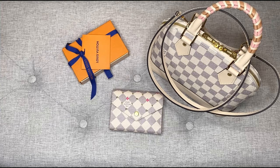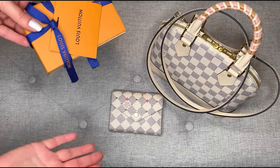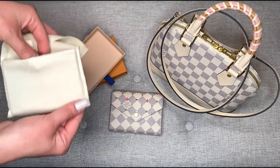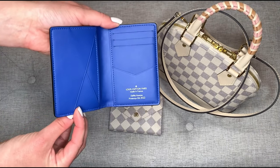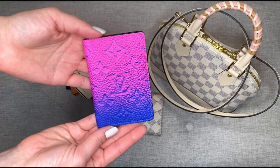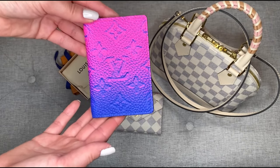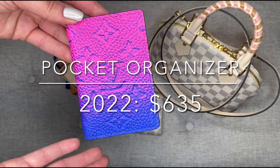Now moving on to my 2022 purchases. So far this year I've purchased three seasonal items. There have been no price increases on these items — they're all seasonal and were purchased within the last few months, so the price I paid is the current retail value for all of these. In January, I purchased the Pocket Organizer from the Men's Spring Summer 2022 collection in the beautiful Rose Blue Illusion leather. This was from one of Virgil's last collections for the Louis Vuitton Men's line — a very popular collection, so I feel very lucky to have gotten this item. This retailed for $635.